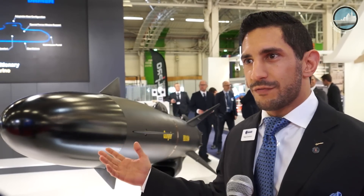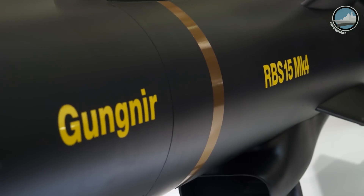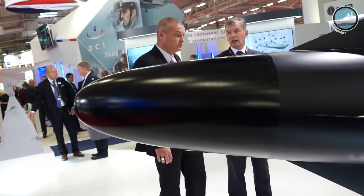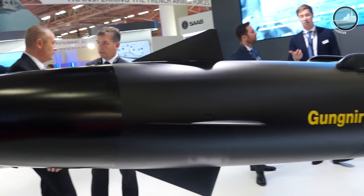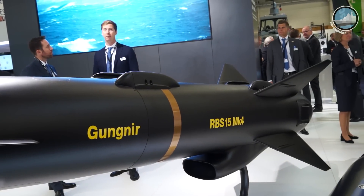Here at Euronaval, we are showcasing our new generation of the RBS-15 anti-ship missile. This is the fourth generation, the Mark IV, and its name is Gungnir. Gungnir comes from Norse mythology — it is Odin's enchanted spear that never missed its target. It was perfectly balanced and could be thrown by anyone, and we want to put the power of Odin's spear into the hands of naval warfare operators.